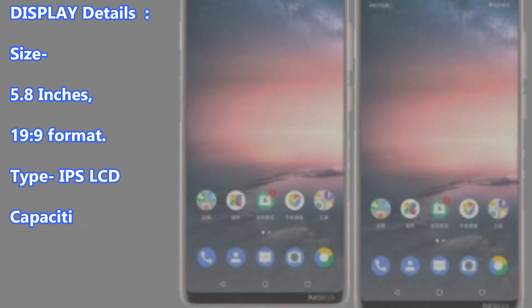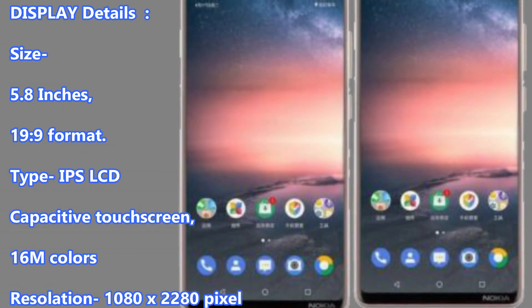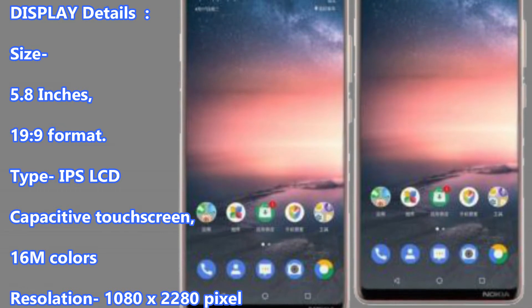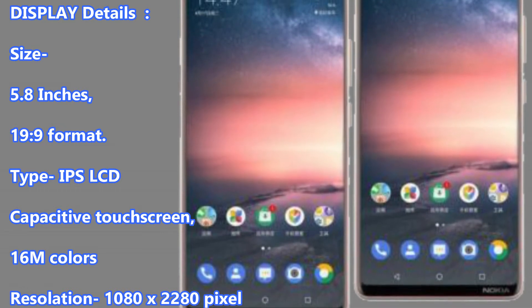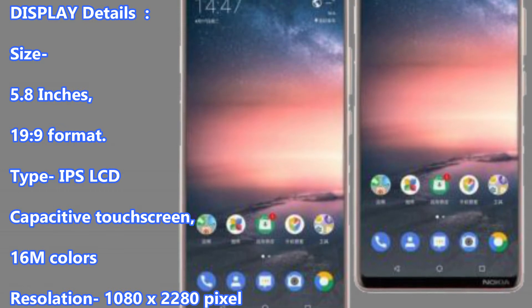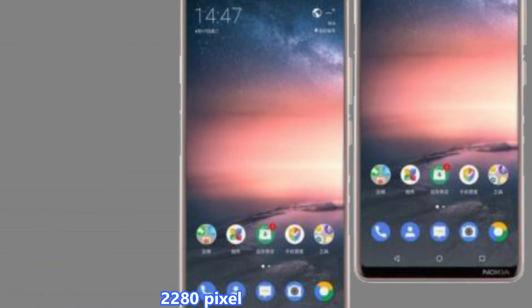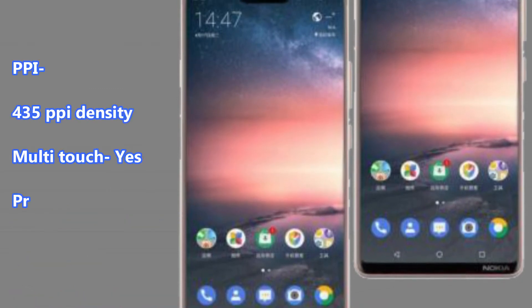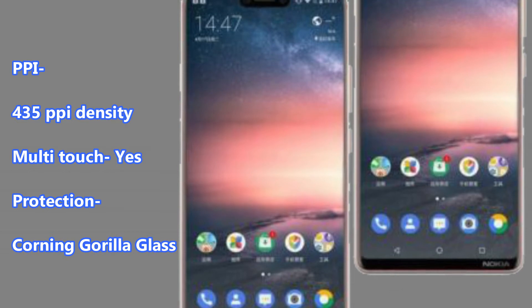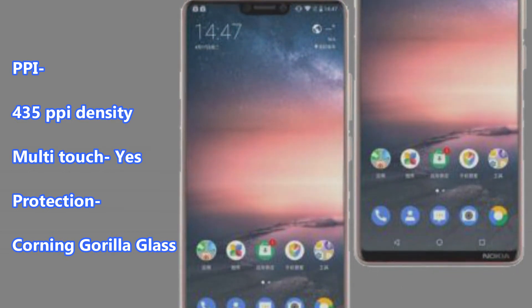Display Details: Size 5.8 inches, 19:9 format. Type: IPS LCD Capacitive Touch Screen, 16M Colors. Resolution: 1080 by 2280 pixels. PPI: 435 PPI Density. Multi-Touch: Yes.